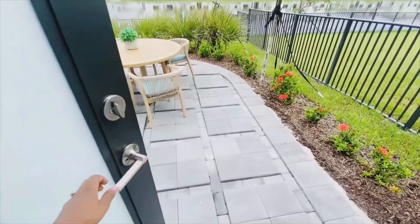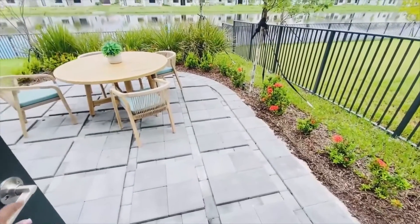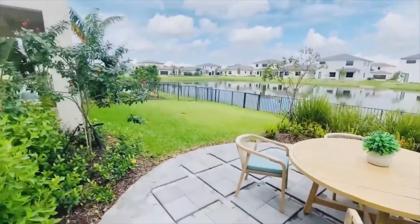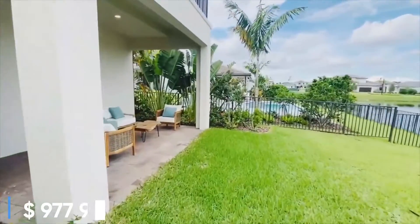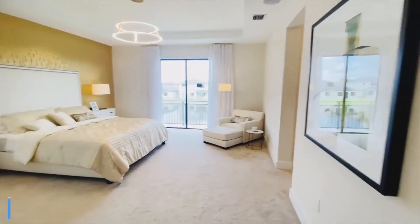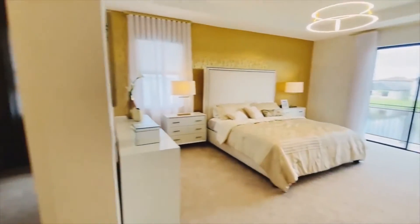The total square footage is 4,449 square feet, with 3,200 square feet under AC. The best price for this home is $977,990, subject to change. I don't know when they are going to change it, and you can upgrade the house as you want.